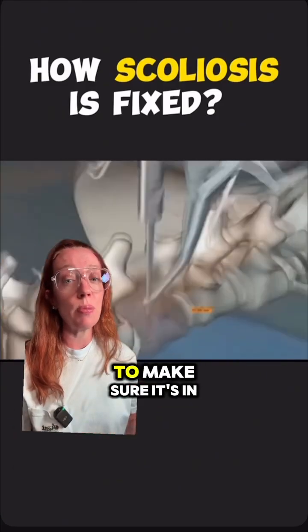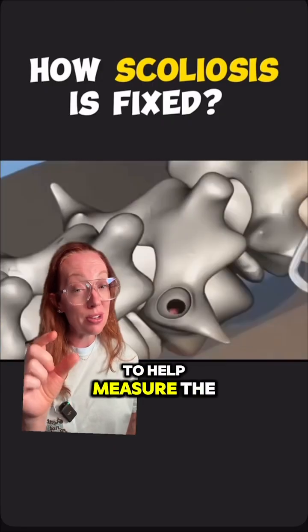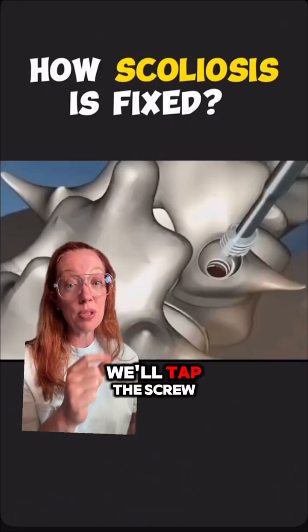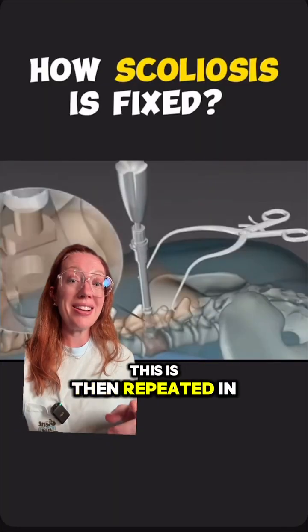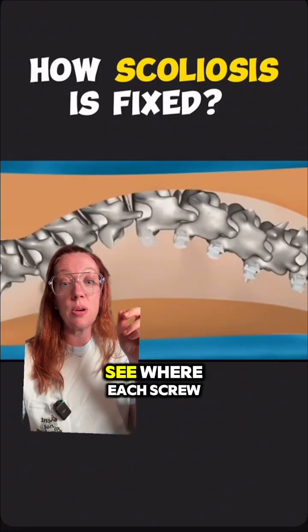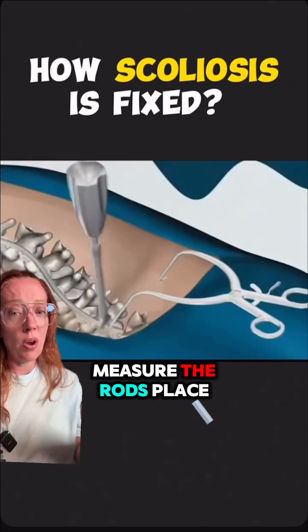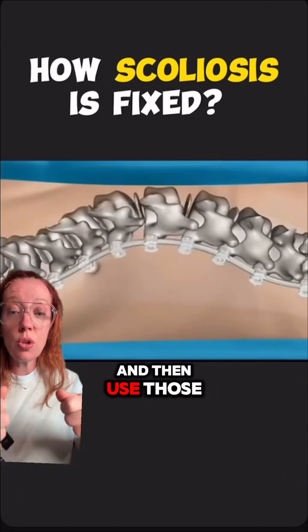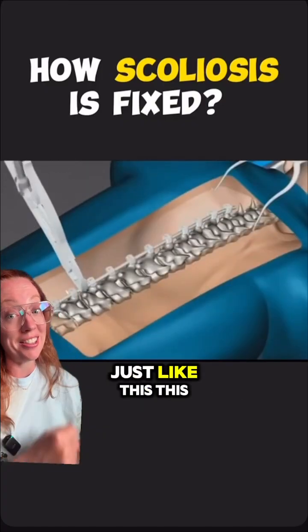After making that pilot hole, we sound the pedicle to make sure it's in good position, then place a device to measure the screw size needed. We tap the screw and place the pedicle screw into position. This is repeated at each bone of the curvature that needs to be fixed. Here you can see where each screw is placed into the entire deformity. We then measure the rods and place them into position.